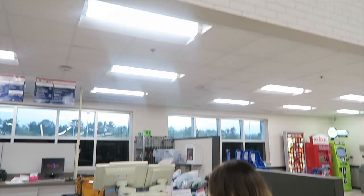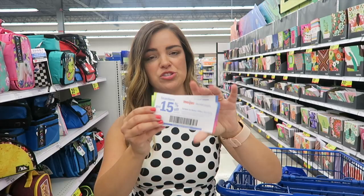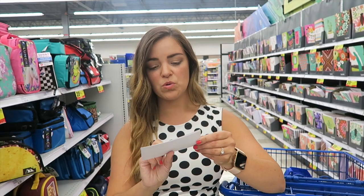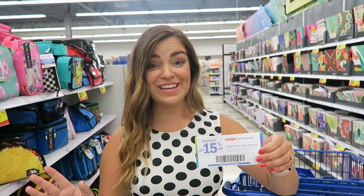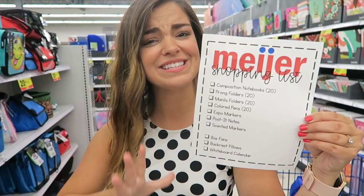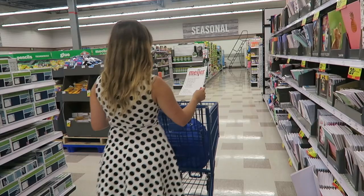Our first stop was the customer service desk where we picked up some teacher coupons. All you have to do is show your badge and they'll give you one. These are good until September 28th and they work for school and home office supplies. I have a little shopping list — I made it on PowerPoint — and I'm pretty confident I can find most if not all of these things at Meijer today.